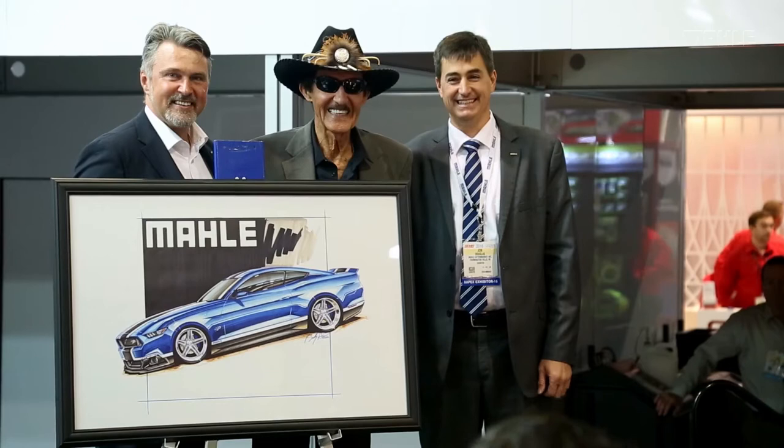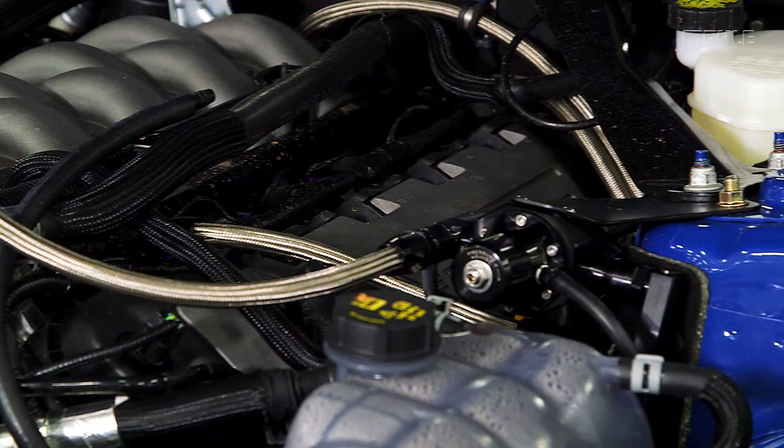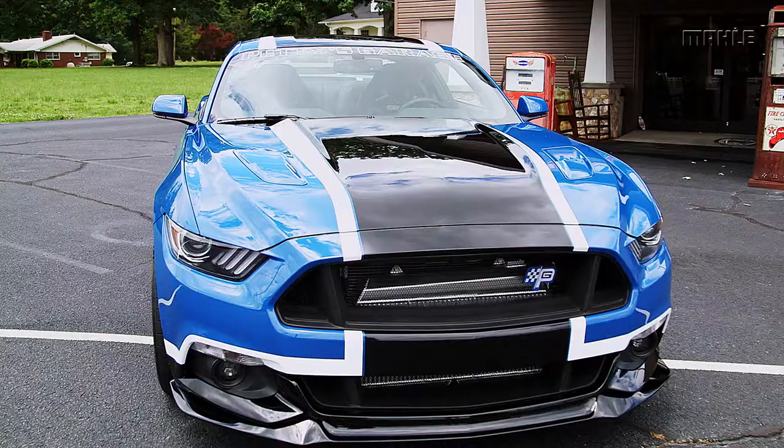The Mala Drive promotion with NASCAR's original king, Richard Petty, is in full swing. The team at Petty's Garage has built an incredible grand prize: a 1,000 horsepower twin turbocharged Mala Ford Mustang.